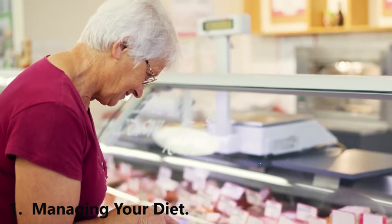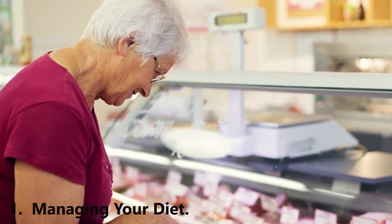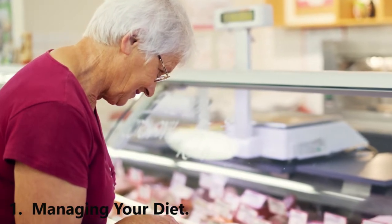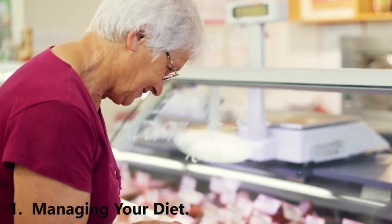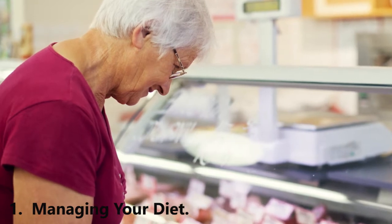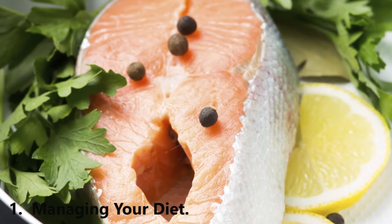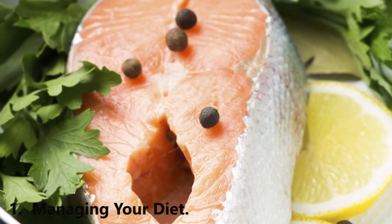Limit your consumption of all meat and fish. All meat, fish, and poultry has some amount of uric acid. While you don't have to become a strict vegetarian, cutting back on meat and fish is an essential step to treating the disease. Limit the following foods to four to six ounces — one serving daily: poultry, red meat, pork, beef, lamb, tuna, lobster, and shrimp.